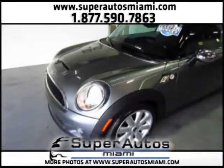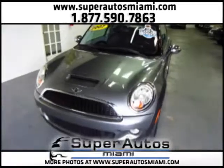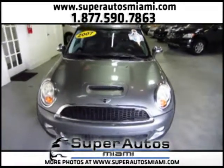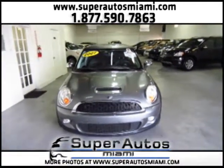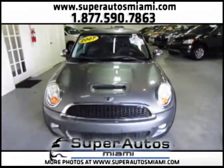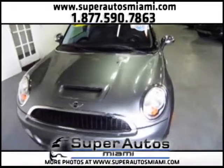It has 17-inch wheels and run-flat tires. It's a one-owner vehicle with a clean Carfax, which means it doesn't have any accidents and has had only one owner. It's not a rebuilt title — it's a clean title.